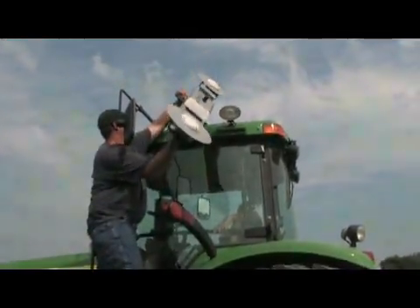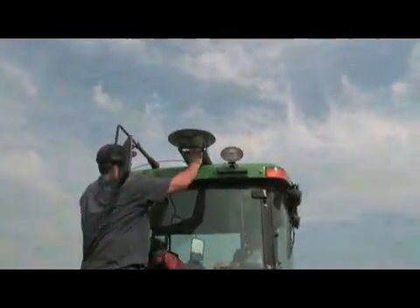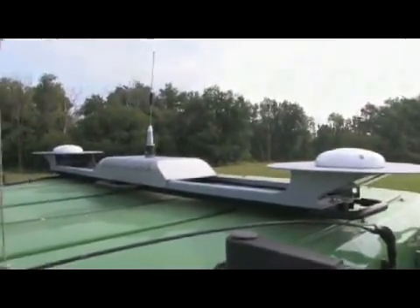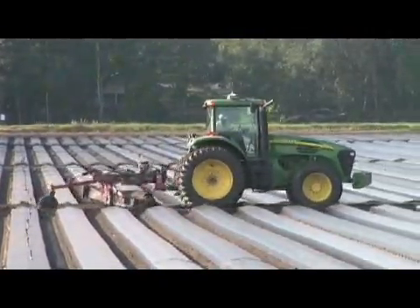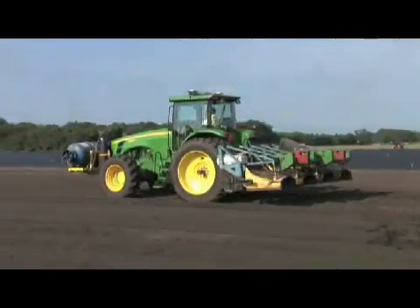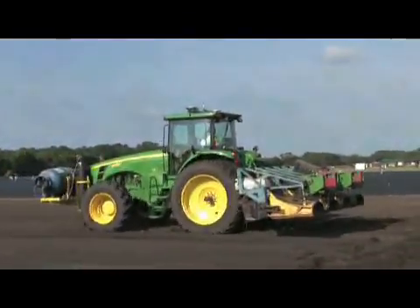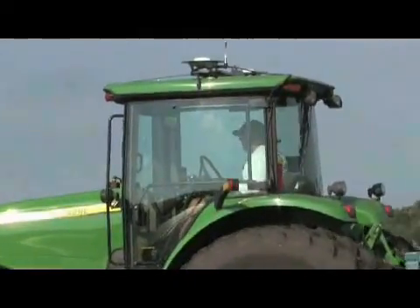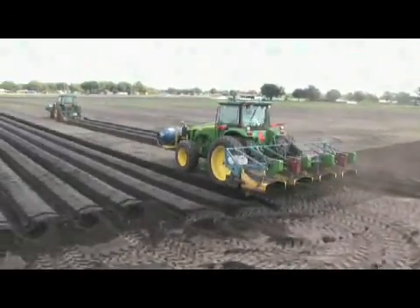Why is Autopharm RTK Autosteer the ultimate in accuracy and repeatability? It all starts with Autopharm's unique patented multi-antenna roof module. The Autopharm dual antenna module offers unbeatable precision machine control. With its unique Logic 7D technology, the dual antenna system always knows its position, location, and heading — even when stopped or in low-speed operations. There are no gyros or other sensors that require the tractor to be moving to determine location and heading. This is unique to Autopharm RTK Autosteer. The biggest thing I like is it doesn't have a gyro, so it always knows where it's going. When you push the go button, it doesn't hesitate — it picks up right in the middle of the field and takes off down the line.